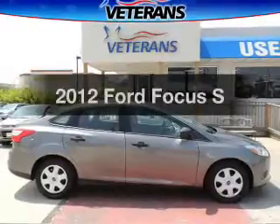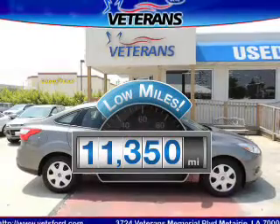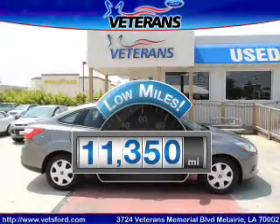The 2012 Ford Focus. This is the set of wheels you've been looking for. With low miles, this automobile will take you far and get you where you want to go.